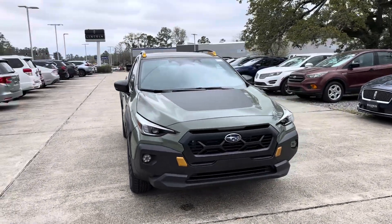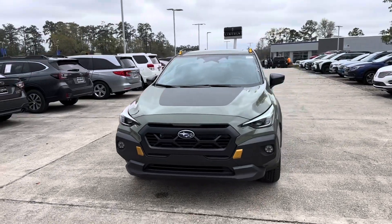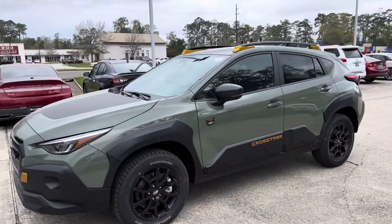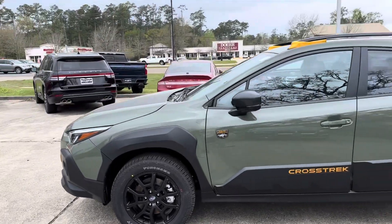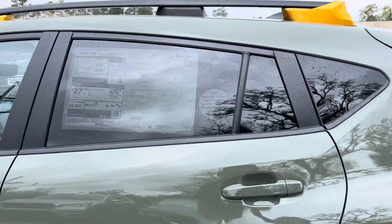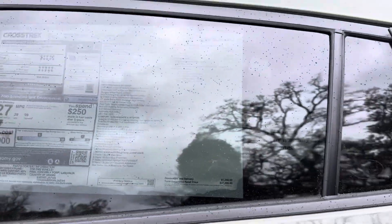Thank you for your interest in Baldwin's Subaru. Today we're going to be taking a look at our brand new 2024 Subaru Crosstrek Wilderness. This vehicle features an alpine green exterior paint and we're asking $37,369. Let's go ahead and check it out.